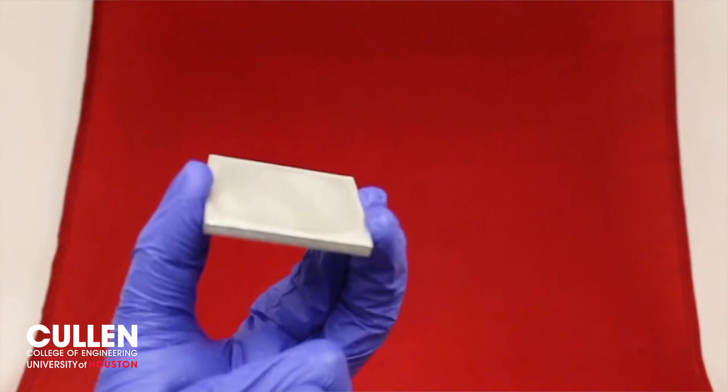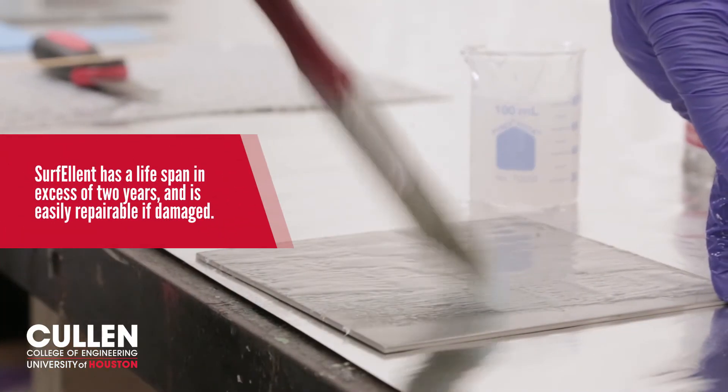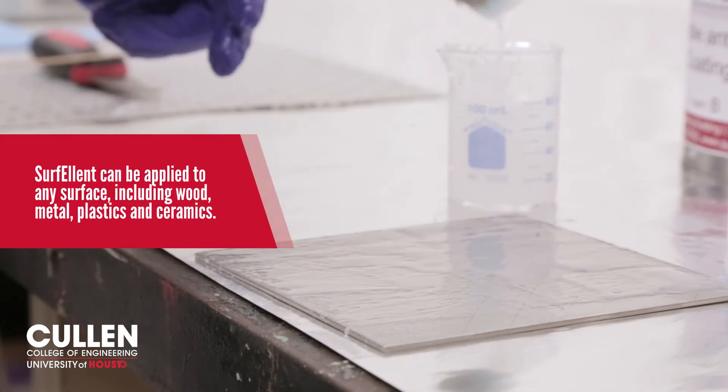It's a material that is in a sprayable form. You can spray or brush it. You apply it on the surface and it will be cured in five to ten minutes, and after that it will be ready to use. We started to look at this problem three years ago.